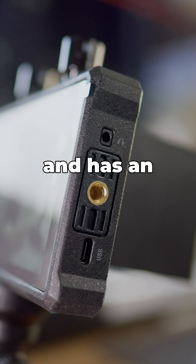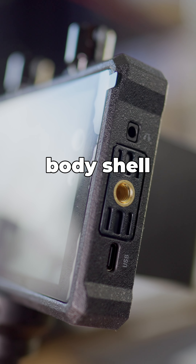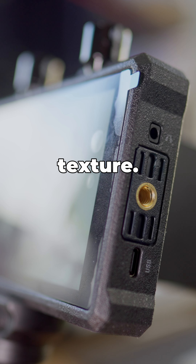It is only 400 grams and has an impact-resistant body shell with frosted texture.